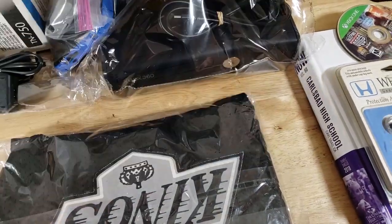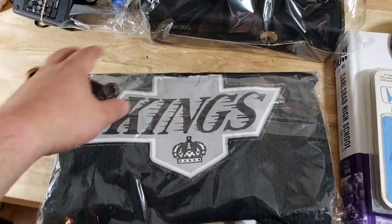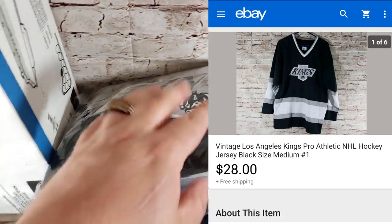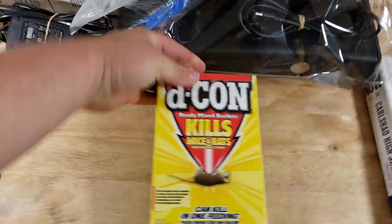Here is a Kings promotional-type jersey — sold for $28 shipped. I think I paid about $5 for it. I wouldn't buy it again because it took forever to sell, but I was happy with the offer.